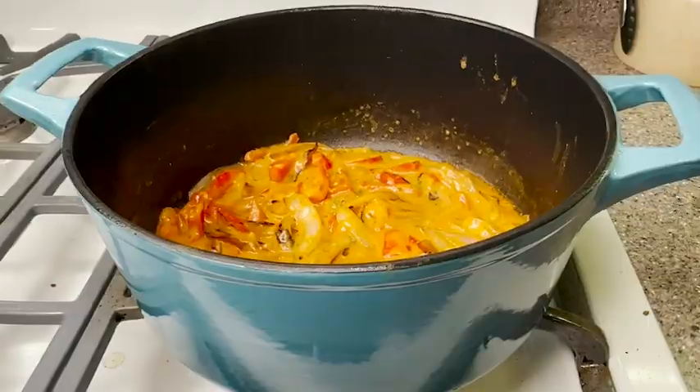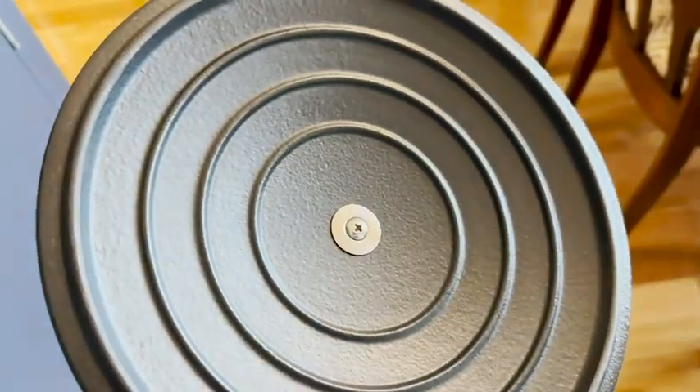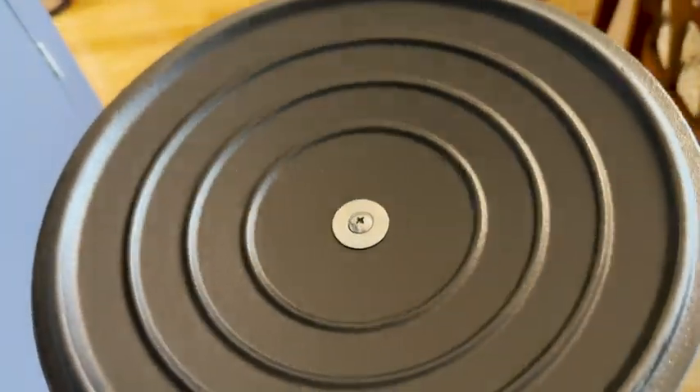This is a super durable, really heavy duty Dutch oven that is going to last for years to come. One of the unique features about this Dutch oven over others is that the enamel coating is this matte black material. This makes it really durable and resistant to scratching as well as less visible staining. And you can even use metal utensils with this.